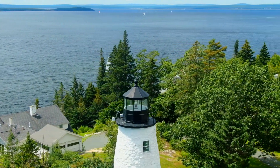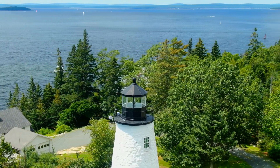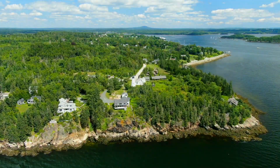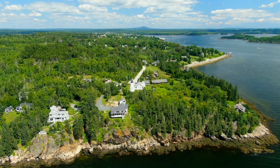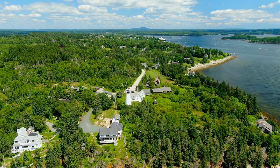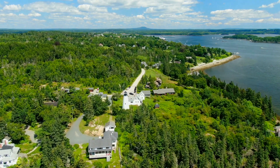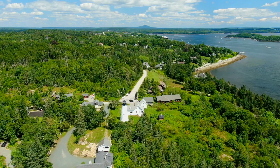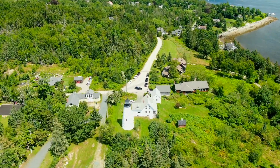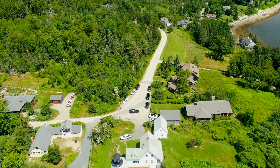The lighthouse is a 45-foot tall conical tower constructed of brick-lined granite rubble. Dicehead Lighthouse is owned by the town of Kasteen. They rent the keeper's dwelling to help offset the cost of maintaining the property. For over 30 years it was home to artist Nancy Carr.